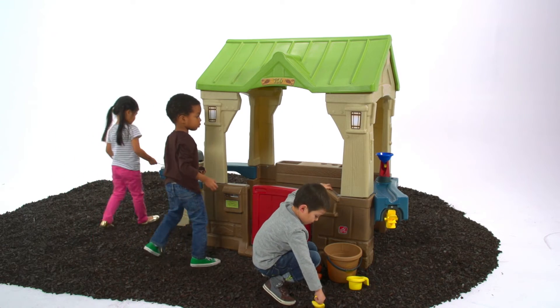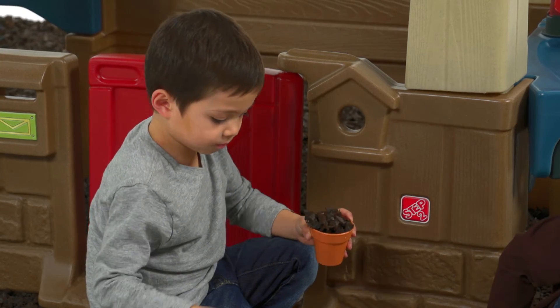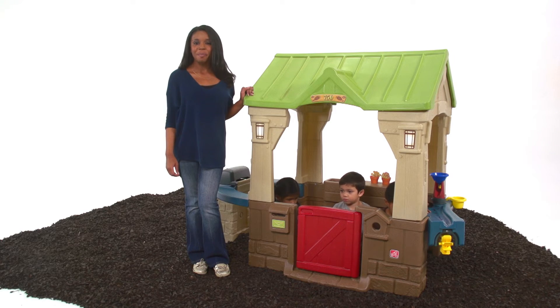But be warned, the Great Outdoors Playhouse is so much fun, your kiddos might want to move in. The Great Outdoors Playhouse, by Step 2.